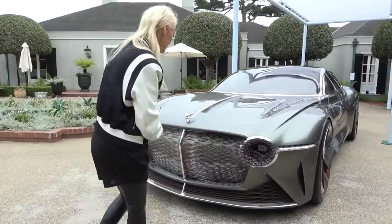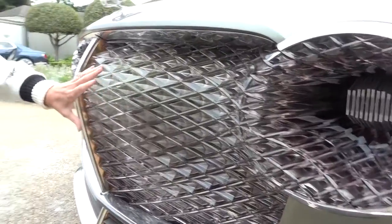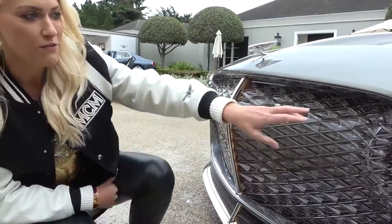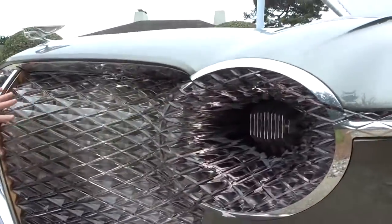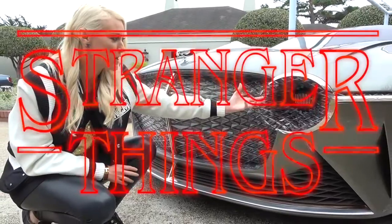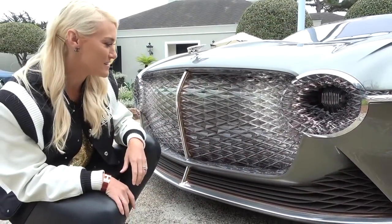First of all, take a look at this. This has 6,000 LED lights just in the front here, and what they've done is they've fused the headlights and the grille together. It looks like something from Stranger Things, how it's all kind of coming out and fusing together. It looks amazing! EXP stands for experiential, 100 to celebrate 100 years of Bentley, and GT for Grand Tour.